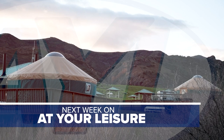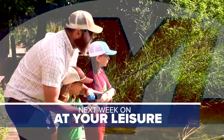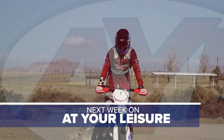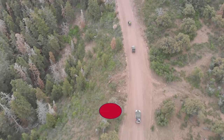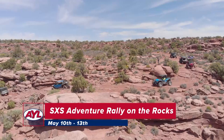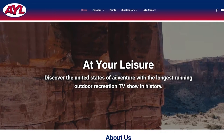Next week: Chad and Rhea experience glamping at East Canyon State Park, Ree Stein shows a campsite in Mill Creek Canyon with activities from archery to rock climbing, and they join a new dirt bike rally in Green River for all ages and skill levels. Calendar highlights: Beaver County ATV Jamboree May 10–13, and the Side-by-Side Adventure Rally on the Rocks May 11–13. Visit the all-new ayltv.com for updates.